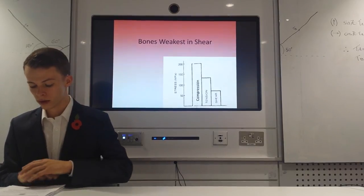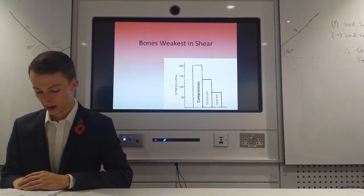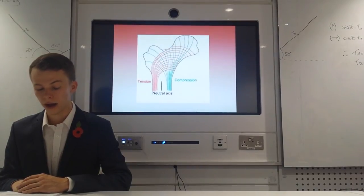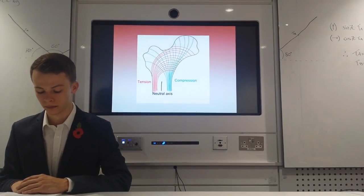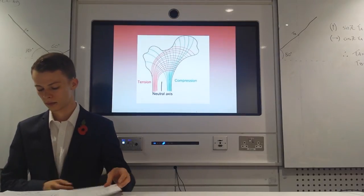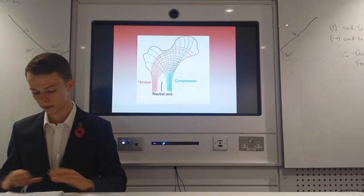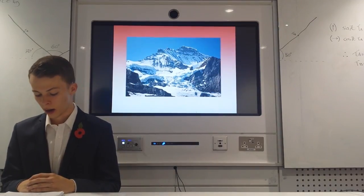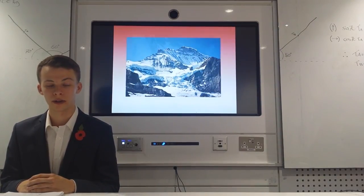During movement, bones such as the thigh bone or femur are subjected to a bending moment, and the stresses generated by this moment account for the structure of the bone. Now we will look at an example. Martin Gilly is on an expedition in the Alps. However, he finds a climber who has fallen and tries to help him.